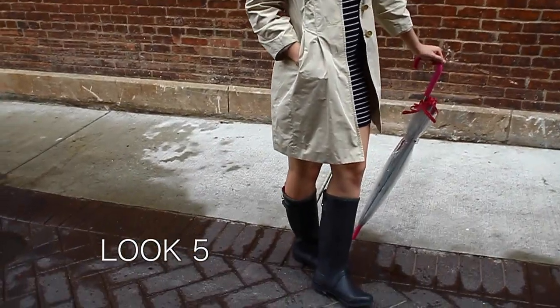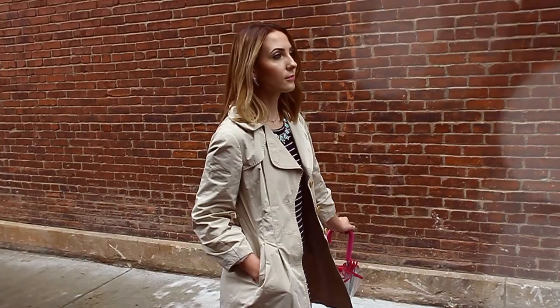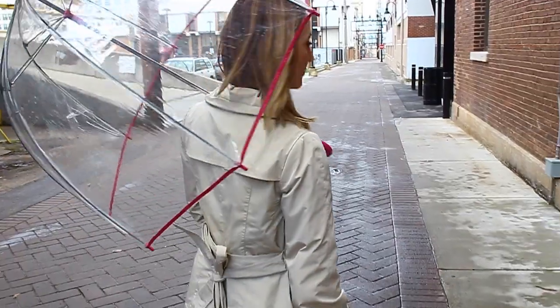The last look is a typical rainy day outfit. I wore a striped dress, added some rain boots and a raincoat, and it turned out to be a classy look that just screams that you're super ready for that wet, gloomy day.